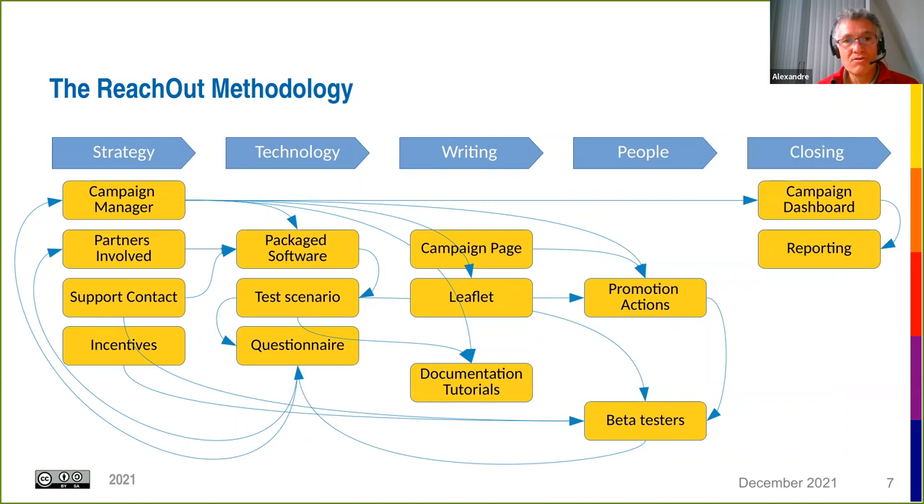The first tool is the ReachOut methodology — a document structured in five stages. Stage one covers strategy: identifying the campaign manager, partners involved, support contacts, and possible incentives. Stage two covers technology: packaging the software and developing the test scenario and questionnaire. Stage three involves writing the campaign page, a marketing leaflet, and documentation or tutorials. Stage four involves interacting with beta testers through promotion and recruitment. The closing stage involves finalizing the campaign dashboard and reporting.